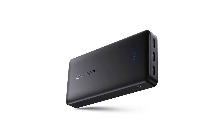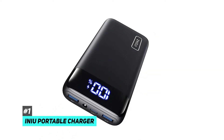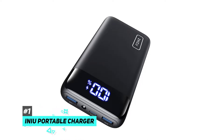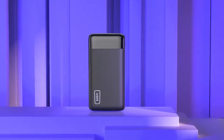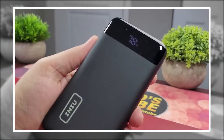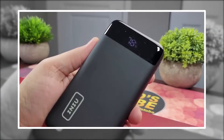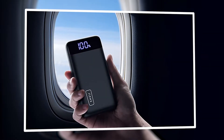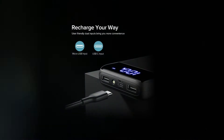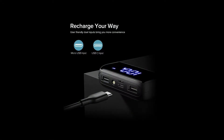Starting off on our list, we have the INIU Portable Charger. This INIU portable charger is unlike any other portable charger you can get your hands on, because unlike many portable chargers that just have that vague blinking light to tell you about battery life, the digital display shows you the exact percentage of battery power left and when to recharge.